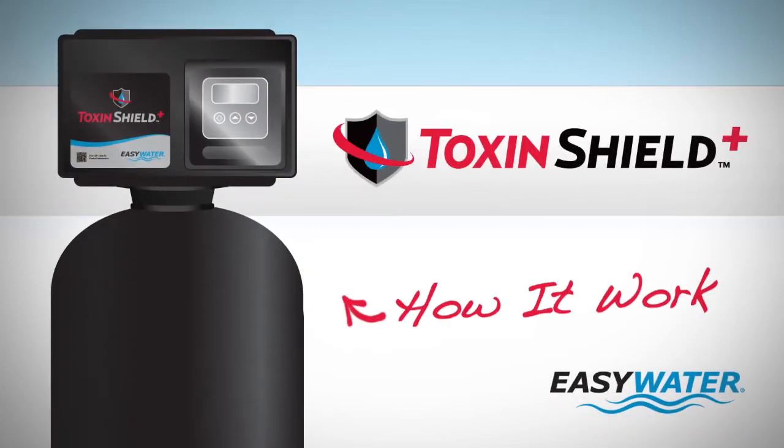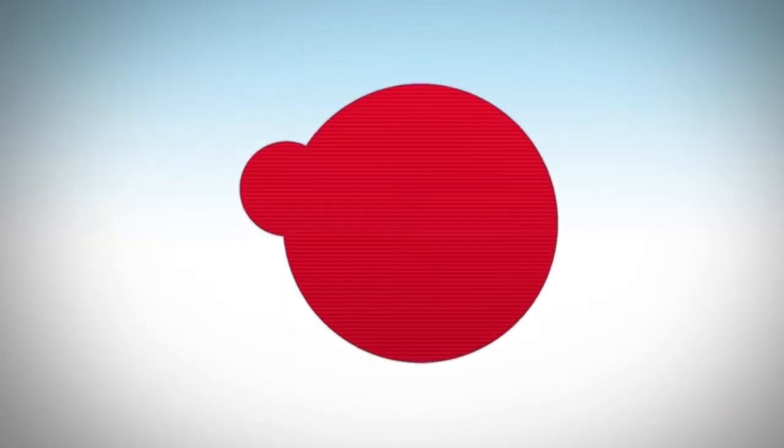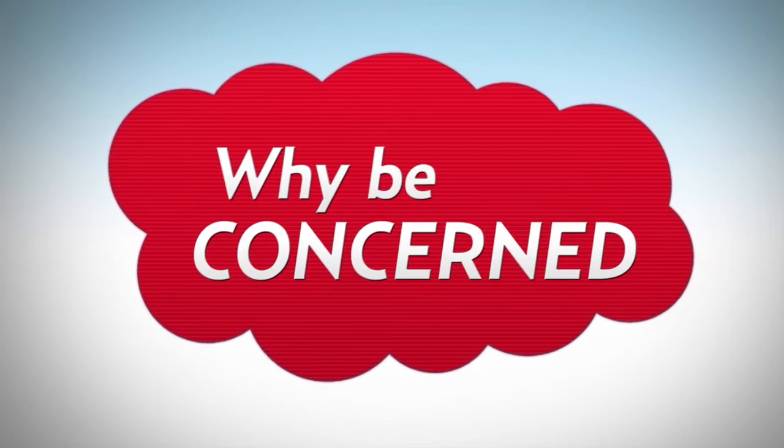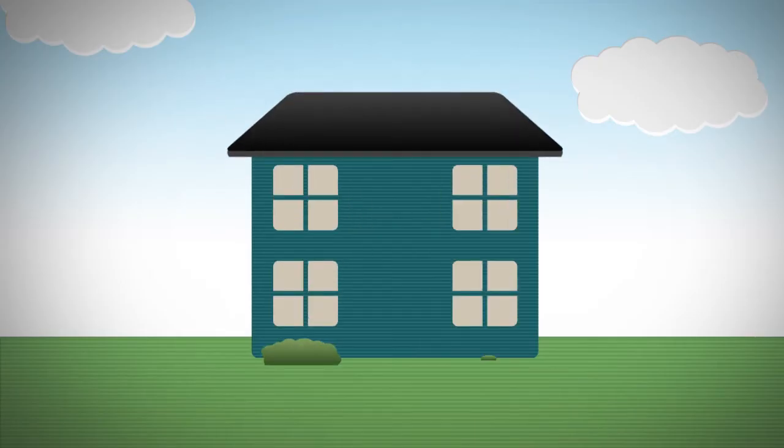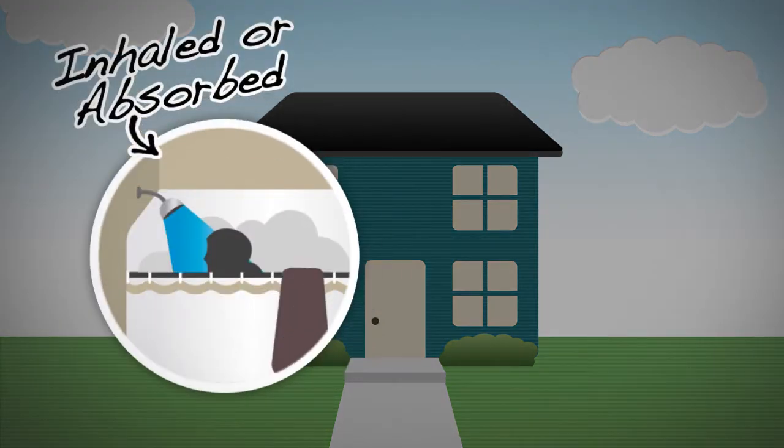How does the Easy Water Toxin Shield Plus treat your water? First, it's important to understand why you should be concerned about toxins in your water. Many contaminants found in water are just as dangerous when inhaled or absorbed through the skin while showering as they are in your drinking water.